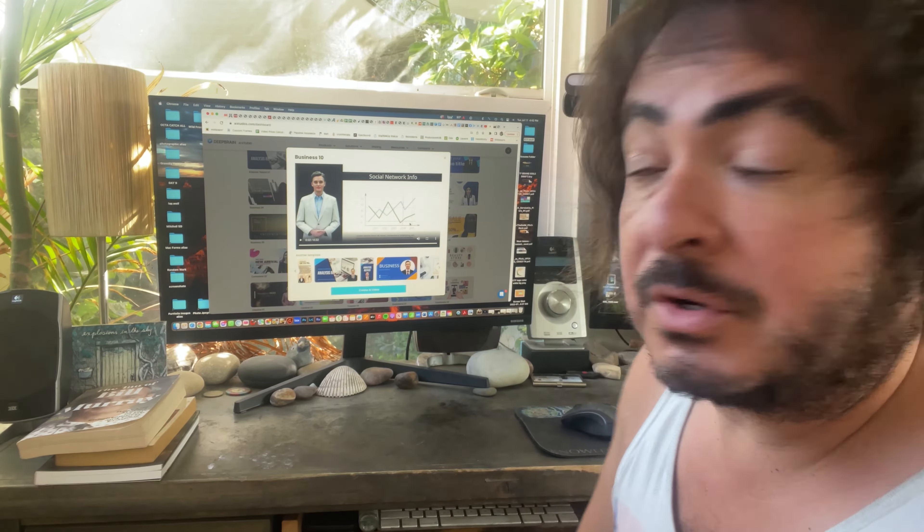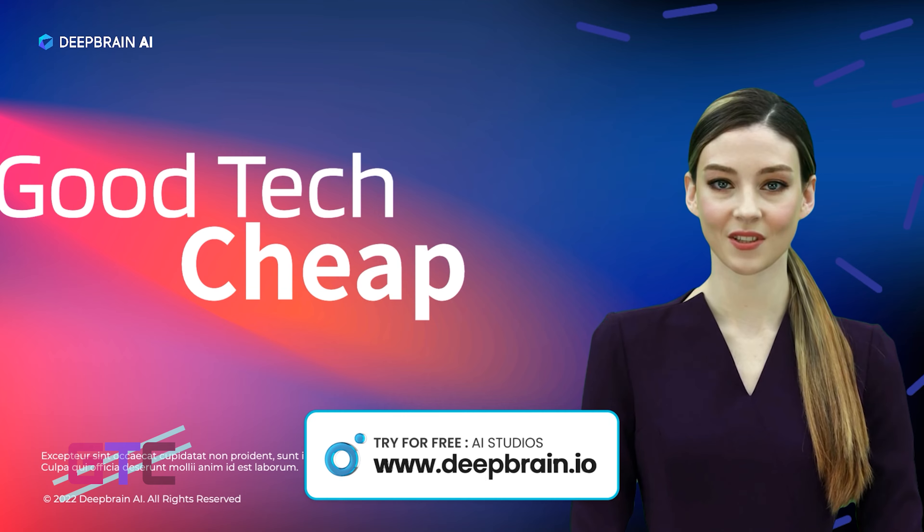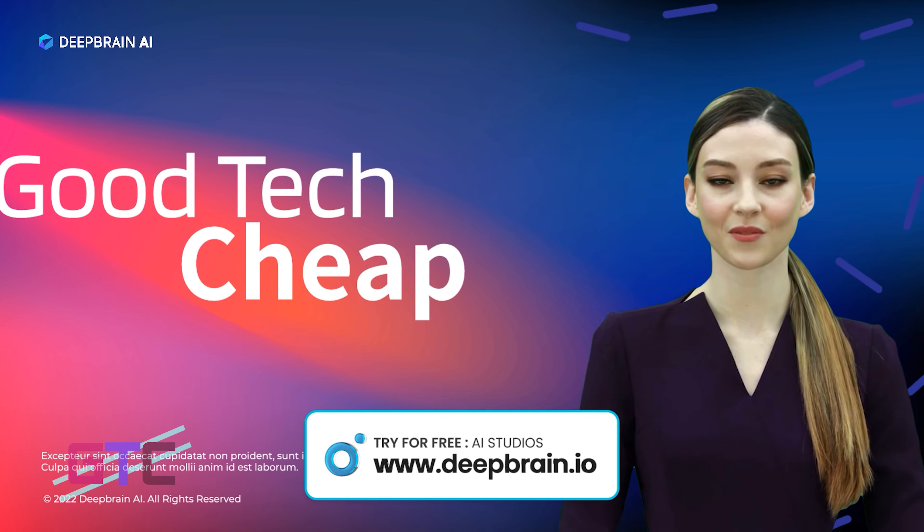Good Tech Cheap is an informational online series where people who love and know tech unbox, test, and review all sorts of products and services. The videos our tech experts make are fun and easy to watch, with clearly communicated takeaways. Good Tech Cheap always offers quality products and services at very competitive prices. Stay tuned for more.